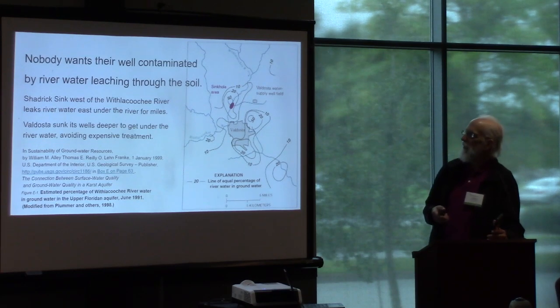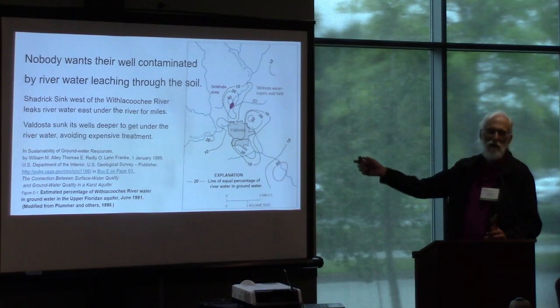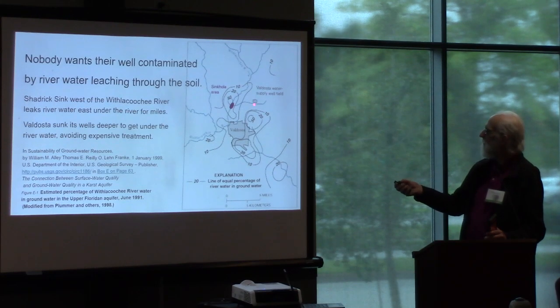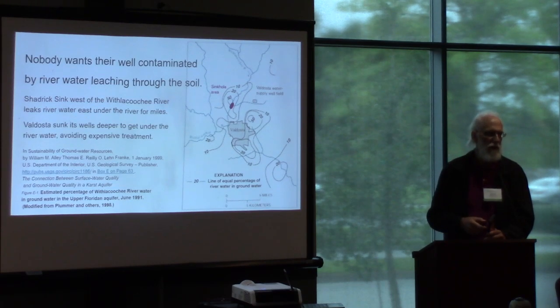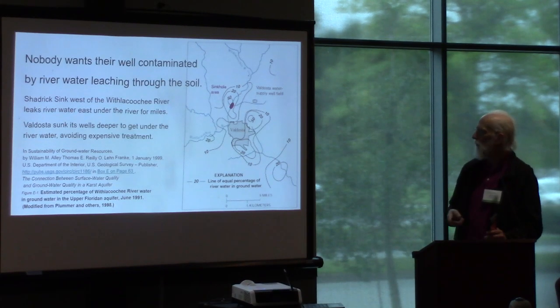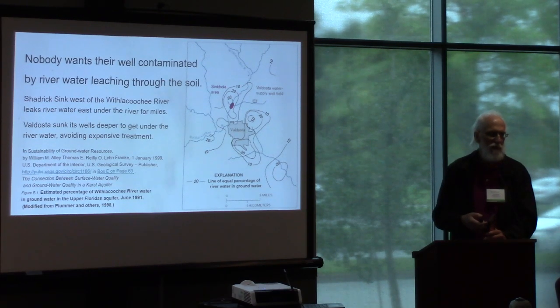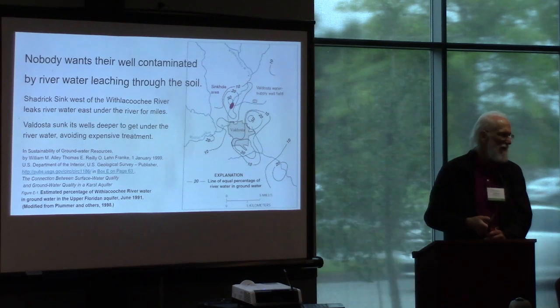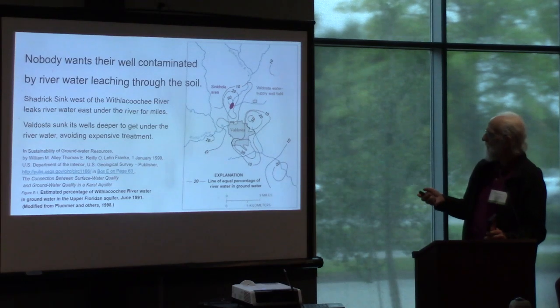Nobody wants their well contaminated either — that's a big problem. Many of you have probably seen this figure from the USGS publication. This is basically where Shadrick's sink is. The big sink has been there for decades, on the west side of the Withlacoochee River. It leaps water underneath the river as far east as Bellasta's drinking water wells. Bellasta had a choice some years back: pay for much more expensive treatment equipment and chemicals, or sink the wells deeper, which is what they chose to do. But people with their own private wells downstream don't really want to have to do that.